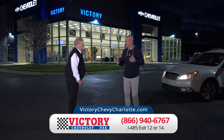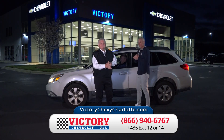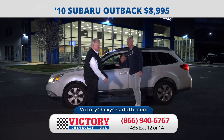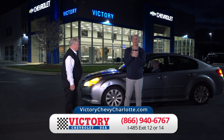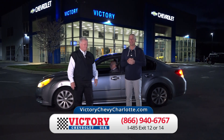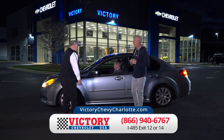Coming in behind it — another Subaru. Just traded for this 2010 Subaru Outback. Every Subaru is all-wheel drive. There are not many Subaru Outbacks under $15,000 — even fewer under $10,000 — so we're going to price this at just $8,995. You may not be ready to buy a car right now, or maybe you've got an extra car you need to sell. I'll pay you $500 more than any written offer you find anywhere. Go to VictoryCashOffer.com and within minutes you'll have a cash offer.